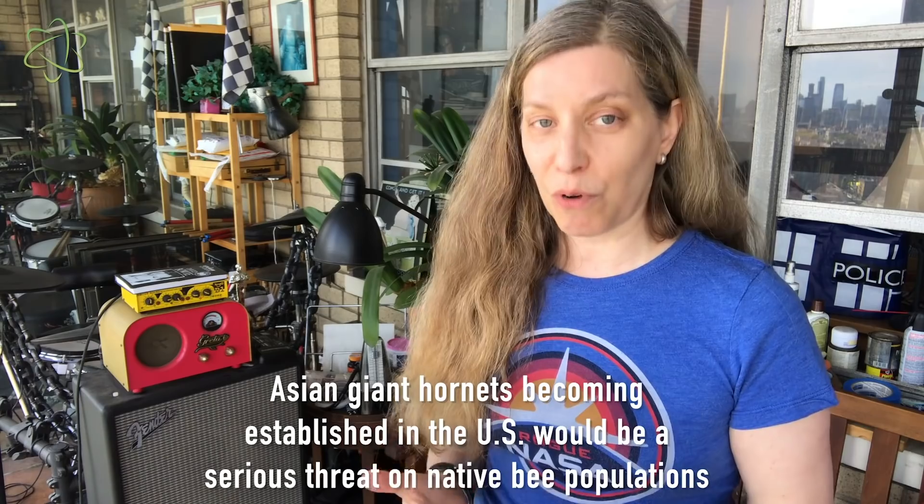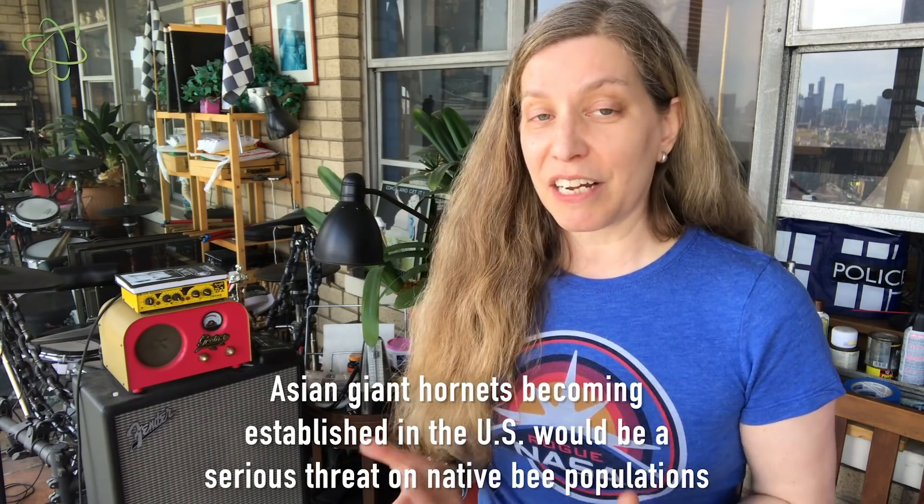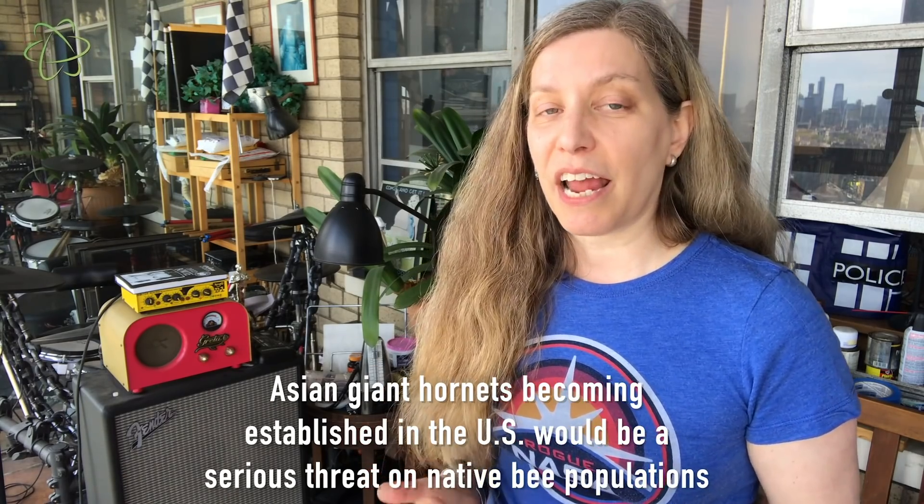But biologists are very, very concerned, because if this species becomes established here, this could be a serious disruption and a serious threat to local ecosystems and to the honeybees we have here, which have not evolved any kind of defense to protect them against these massacring hornets.